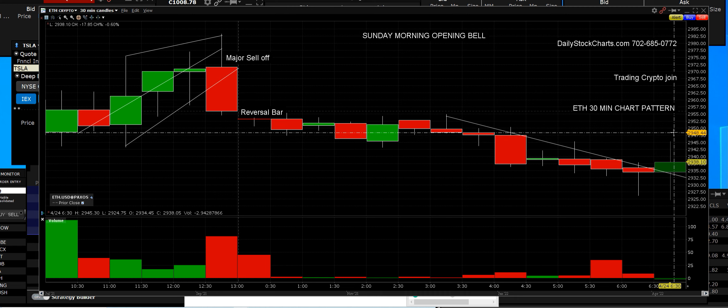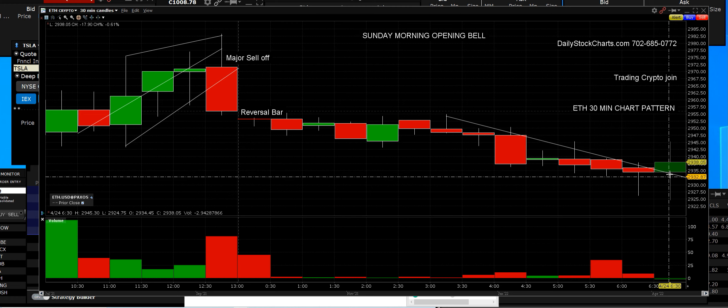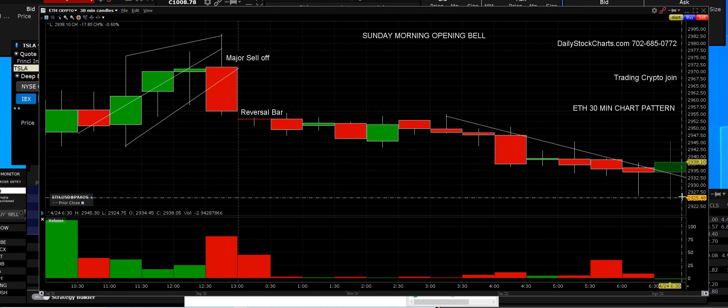You're going to get a trading platform that you have not seen — it's pure mathematics. It will tell you when to get out and how to get your entries when price comes down on the wick.